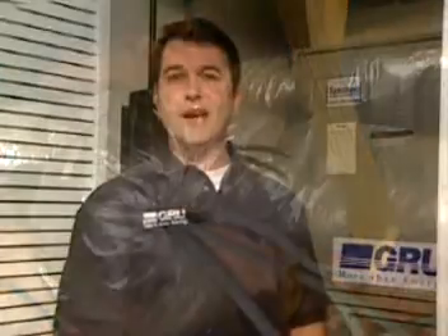So can airtight ductwork really make a difference in your monthly bills? Energy experts estimate that in some cases, sealing those ducts can produce savings of 25 to 30 percent.